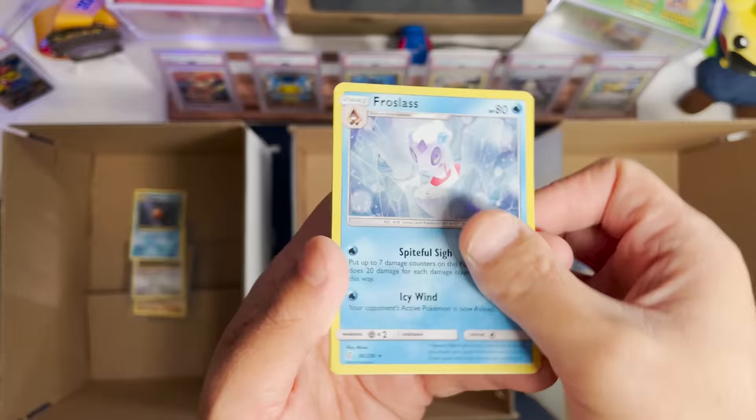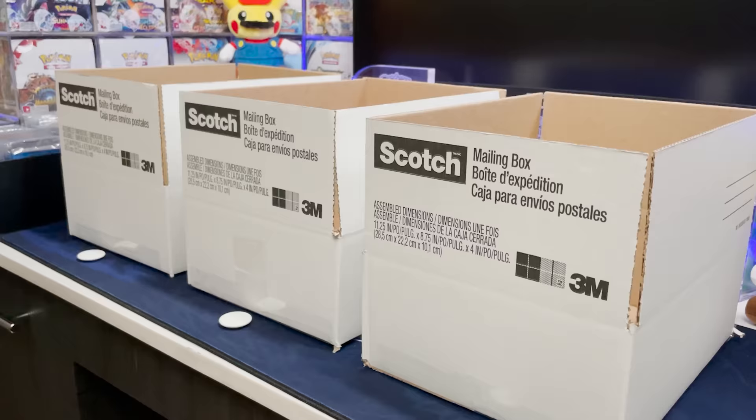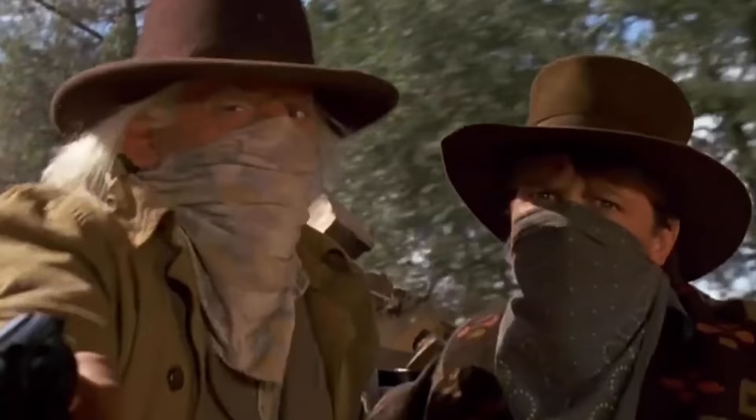In this video, I'm going to send three boxes of the same Pokemon cards through FedEx, UPS, and USPS to see which company damages my cards the most. Here's the kicker though - and please don't get mad at me - this is for science. It's a science experiment!